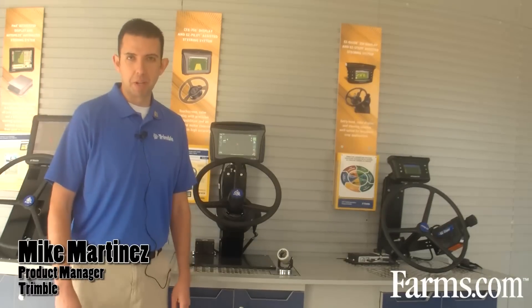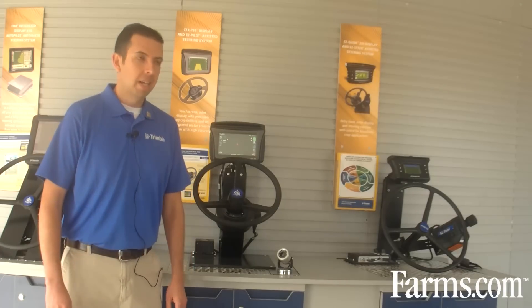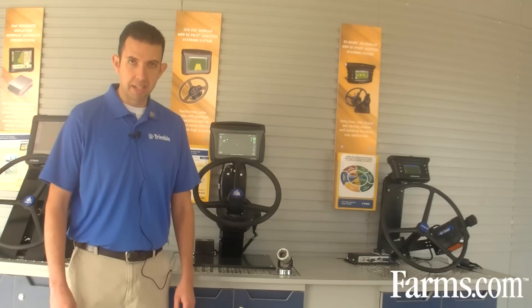Hi, my name is Mike Martinez here at the Trimble booth at the Farm Progress Show in Decatur, Illinois. Today Trimble is announcing quite a few different products, and here today is the new EZ-Pilot steering system.